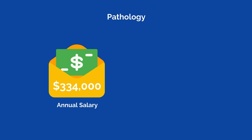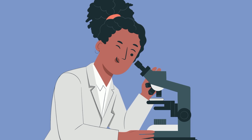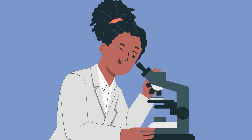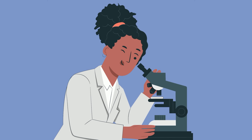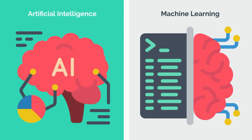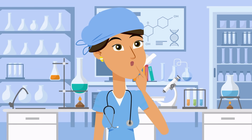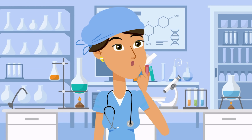Pathology is known for having a great lifestyle, with the average pathologist making approximately $334,000 per year and working an average of 47 hours per week. Pathologists spend much of their time in the lab reviewing specimens with very limited patient interaction, which suits those who don't enjoy hands-on patient care — though some pathologists do end up missing that aspect. In addition, advancements in artificial intelligence and machine learning are likely to have a significant impact on the field, though computers are unlikely to fully replace pathologists.